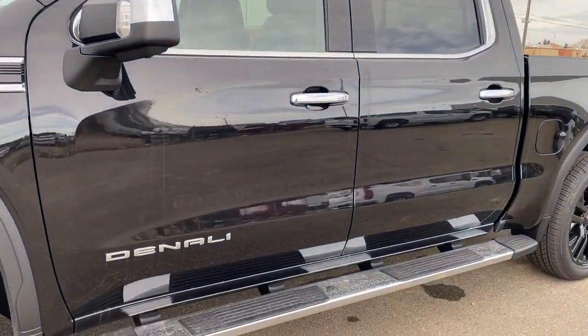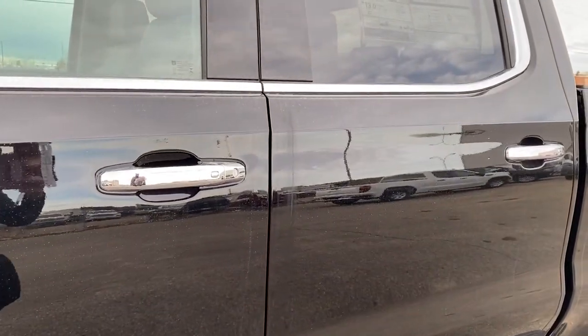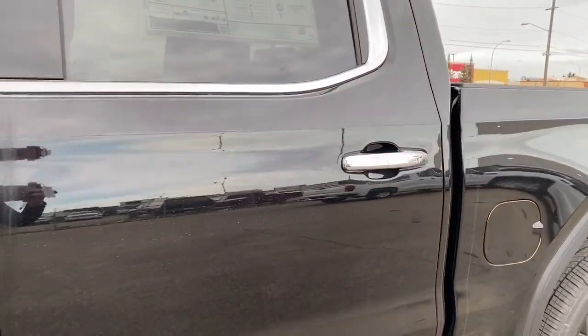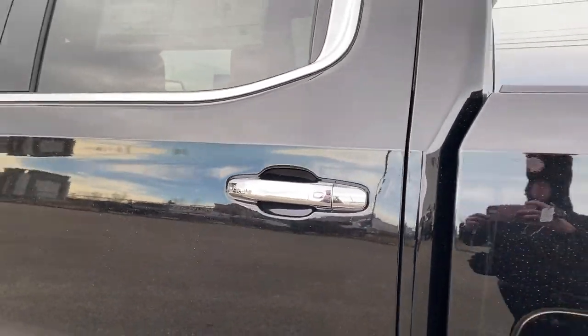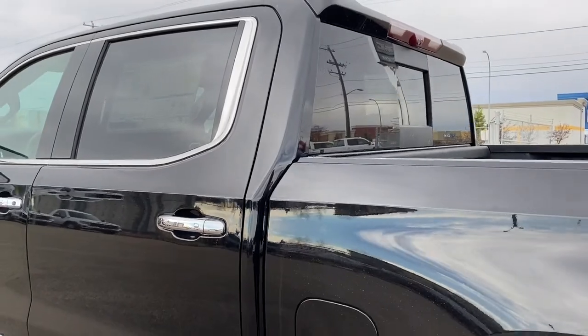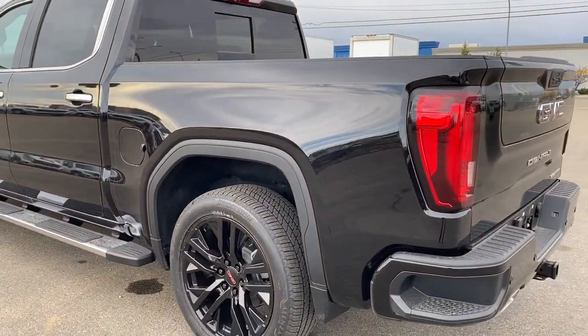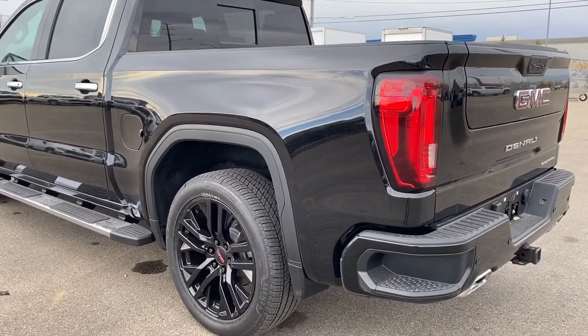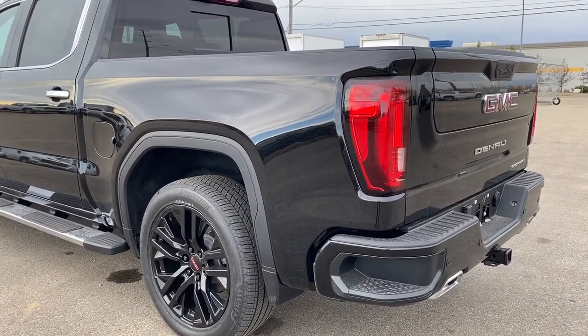Rear tinted windows, running boards down below. The door handles have intelligent access, so as long as you've got the key fob on you, push that silver button to lock or unlock the doors. At the back, we've got the rear window slider, as well as the corner step bumper. Those corner steps are located on either side of the bumper for quick and easy access to the box of the truck.